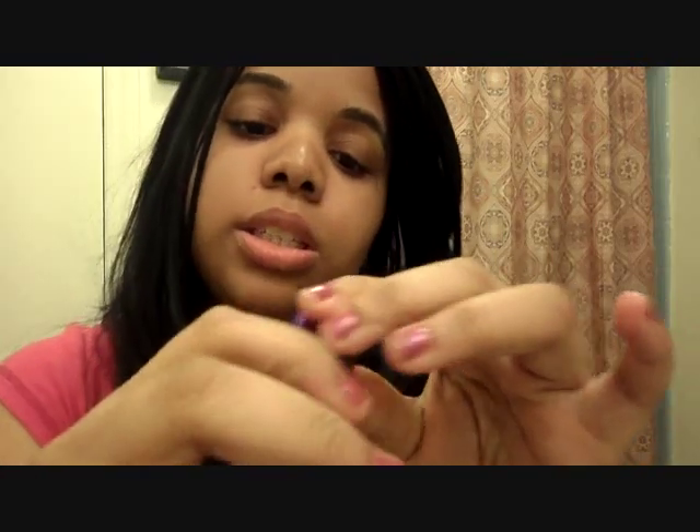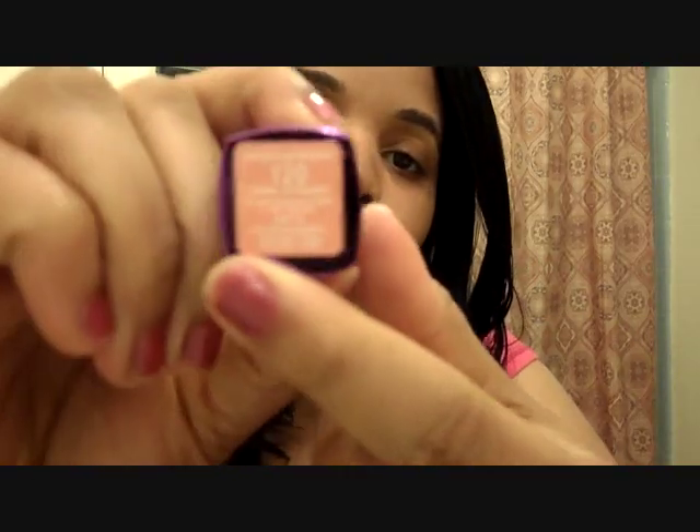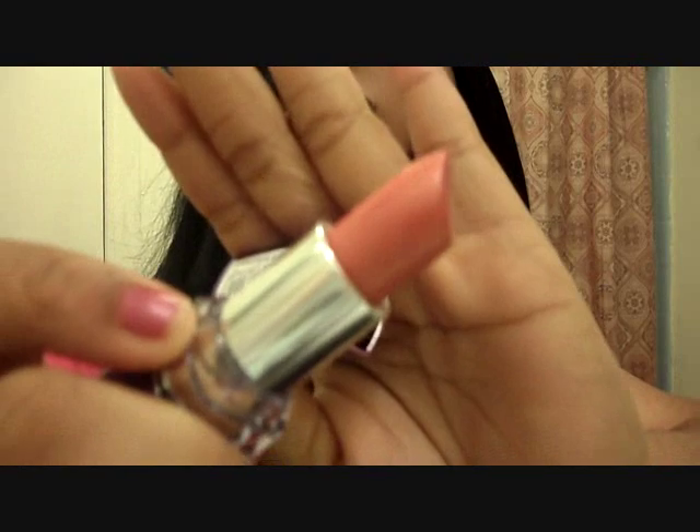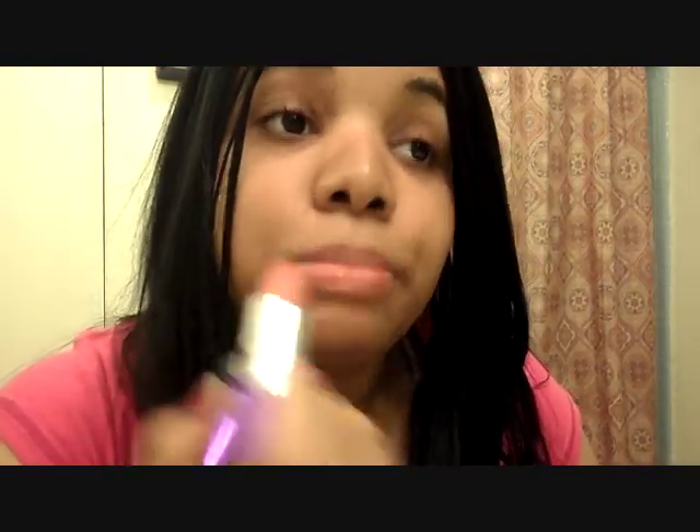I also got this one from Rimmel — their Moisture Renew line. I love this line. This is in Coral Shimmer, number 120. Cute packaging of course, and it has glitter in it. They're about the same color and I love this. So pretty.